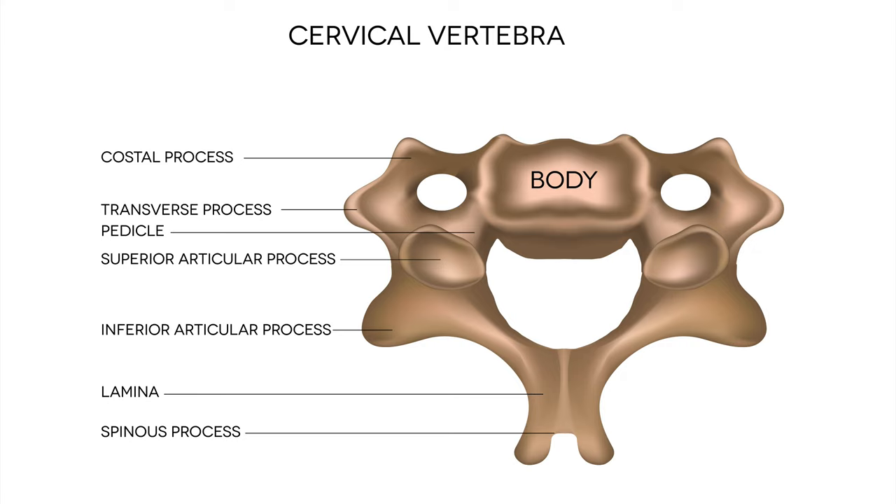It's been said that if one understands anatomy, determining where the problem is located becomes easy. So let's take a look at the anatomy in the uppermost part of the neck. In the study previously mentioned, the authors found an intimate relationship between the muscles that connect the upper two cervical vertebrae, C1 and C2, together and their anatomical connection to the dura mater, the covering of the spinal cord.